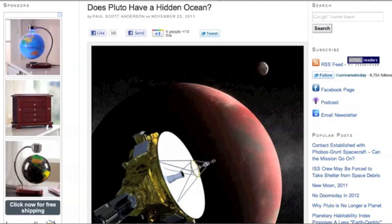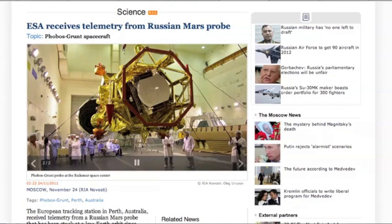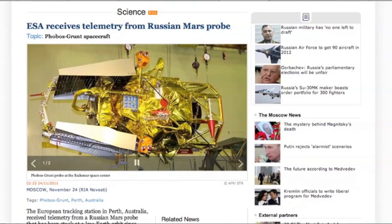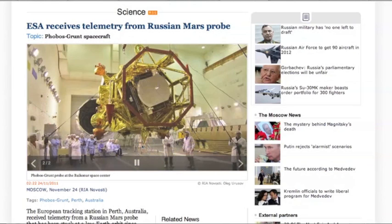Might as well start looking for it on the sun — we're only half kidding. The European Space Agency, out of their Australia location, actually received some telemetry from the doomed Phobos-Grunt. It was only six minutes of transmission; they say they didn't get everything they need, so we definitely need to watch the situation as it develops.